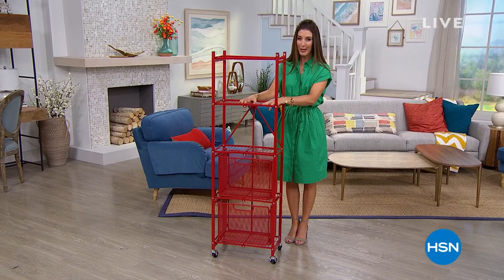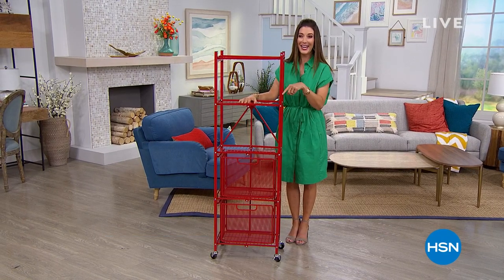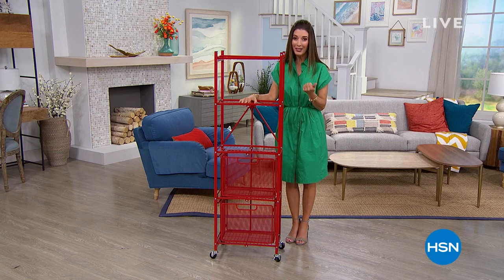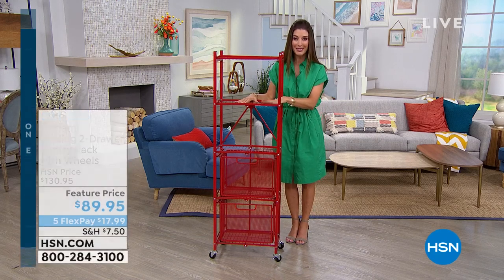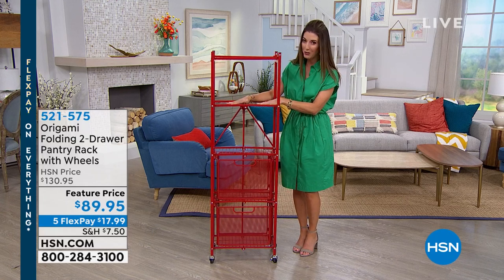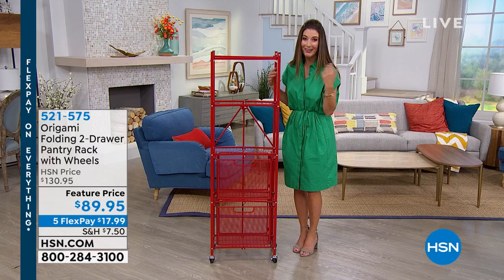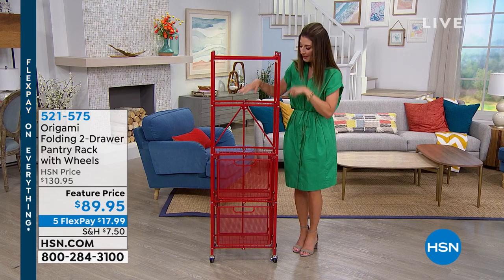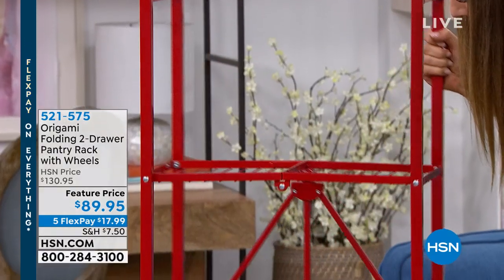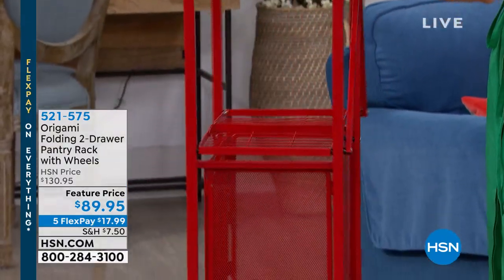You know what? I couldn't have planned this better myself, but this is exactly what I need in my pantry right now. I can't seem to get organized, but good thing Origami's coming up this hour. This is one of their all-time favorites — it's called the Pantry Rack, and it literally assembles in just minutes. My name's Sarah. We've got a fun show planned for you. This one comes in a lot of great savvy colors, and it's also done in all powder-coated steel, so it's very durable.